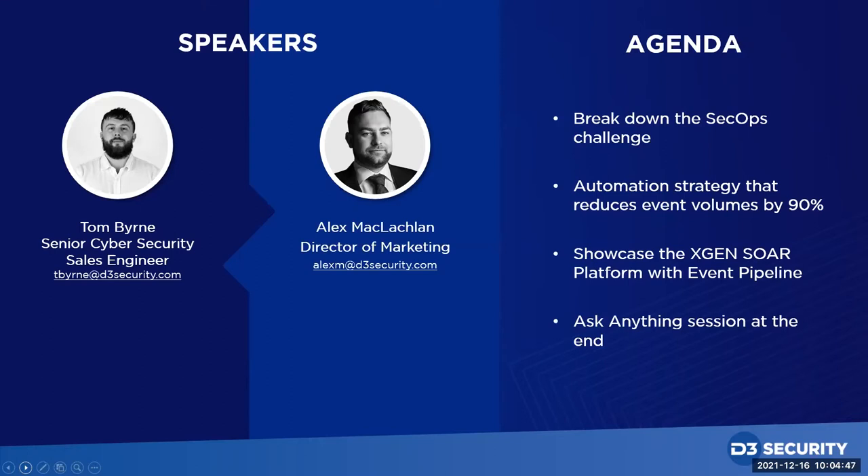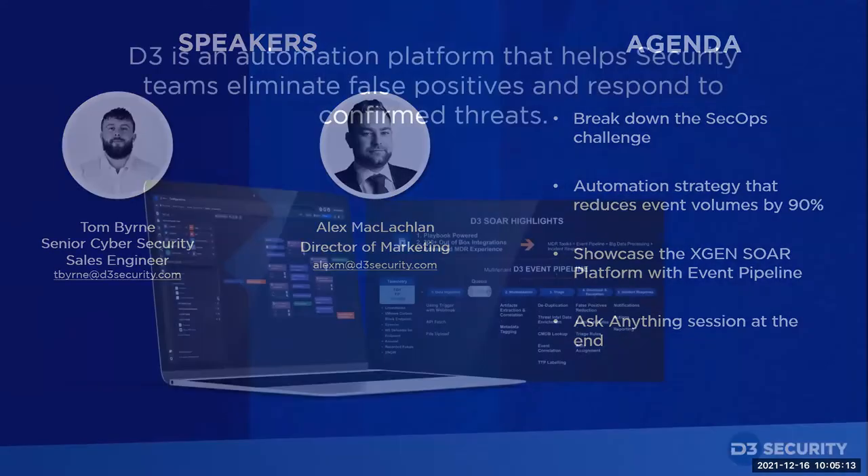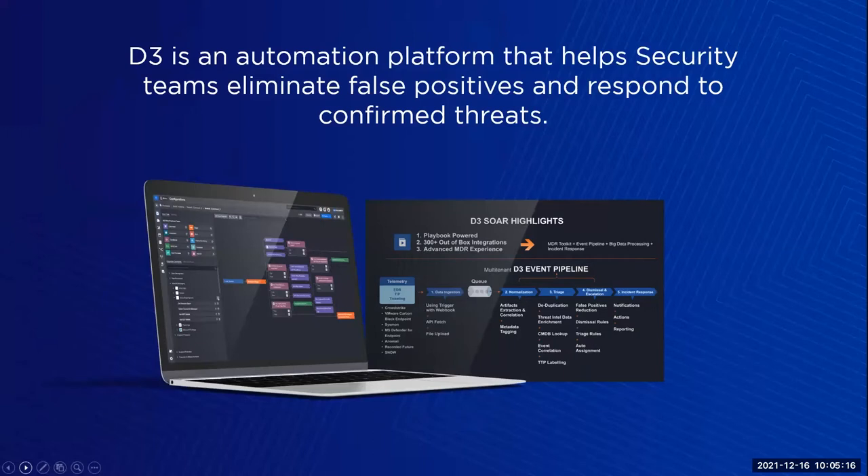For the agenda, I'll briefly touch on the considerable challenges faced by security and IR teams. We'll cover the main reason we're all here: the automation strategy and SOAR platform that has reduced event volumes by 90% for some of our clients. We realize that's a bold claim and we need to explain what's behind it — that's what we'll do today. In doing so, you'll learn about our platform and what we call the event pipeline. D3 is an automation platform that helps security teams eliminate false positives and respond to confirmed threats.